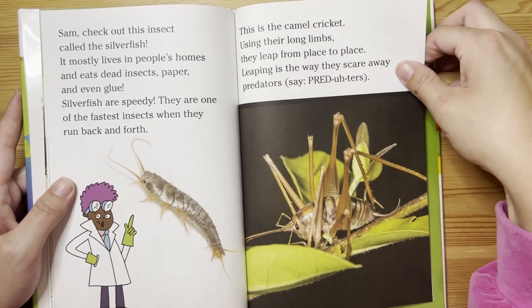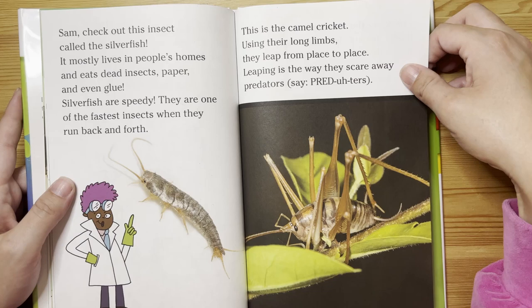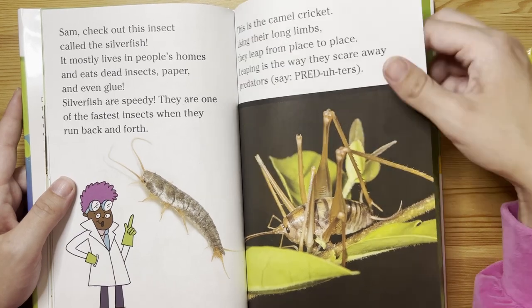This is the camel cricket. Using their long limbs, they leap from place to place. Leaping is the way they scare away predators.